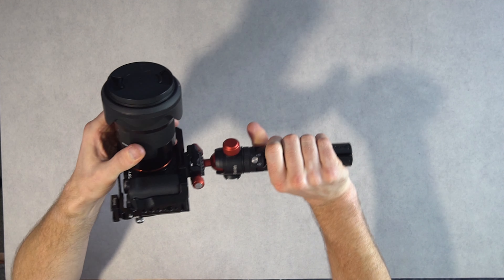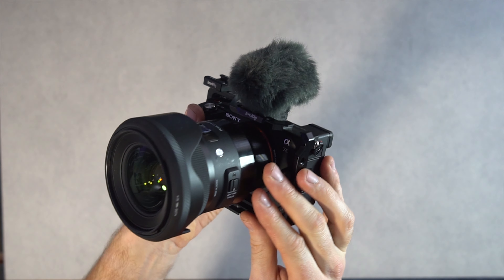The microphone I was using with this was the Sony ECM-G1. I really like it because it's small, the volume is self-adjusting, and it's powered by the camera so you don't have to worry about batteries or charging.